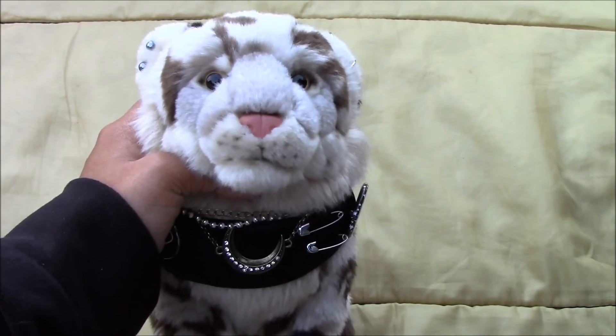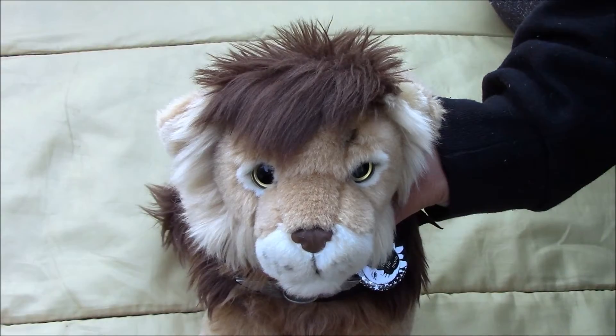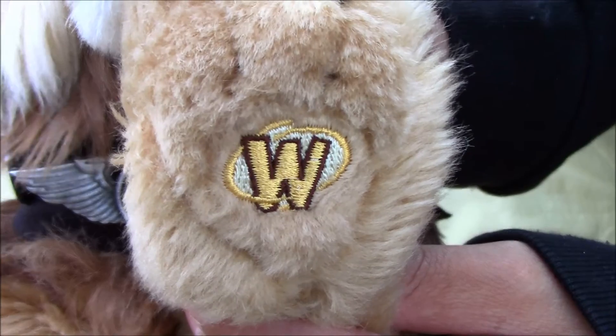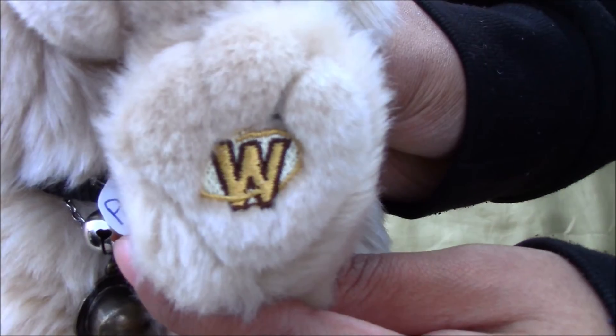Next we have Dreamwalker, the Webkinz signature snow leopard, and there is his W. Then we have the Webkinz signature lion, Soul Survivor, and there's his W. Then we have the Webkinz signature timberwolf, Poet, and there's his W.